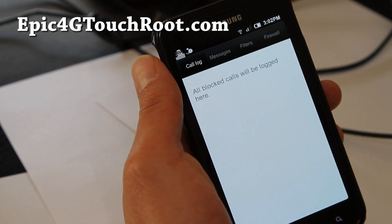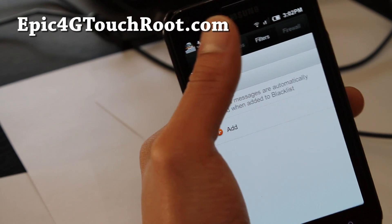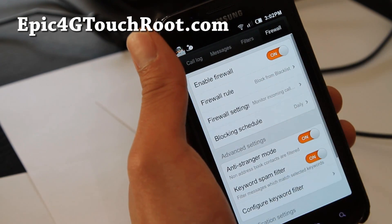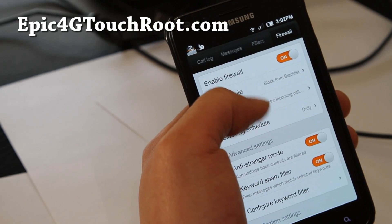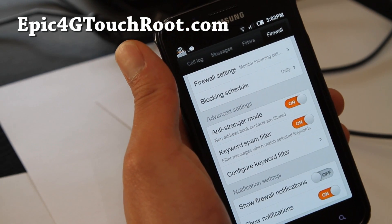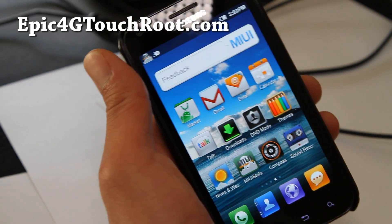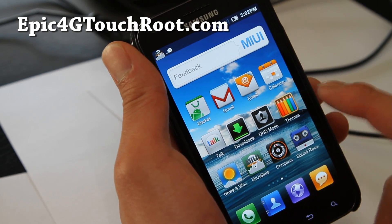DND mode is cool — you can block people from calling you, send them straight to voicemail. There's enable firewall, firewall settings, anti-stranger mode, keyword spam filter. Those are actually kind of cool options. There's some really cool things you can do on MIUI that you can't do on other ROMs, like the data feature I was just talking about.